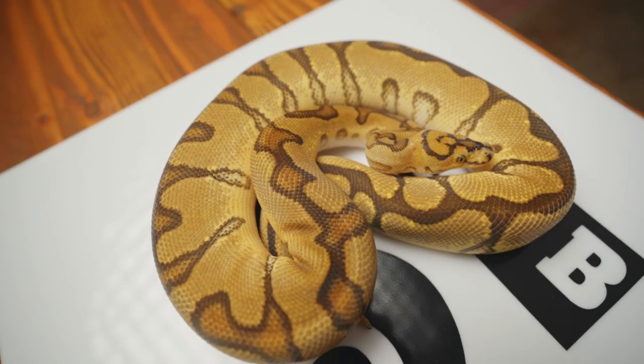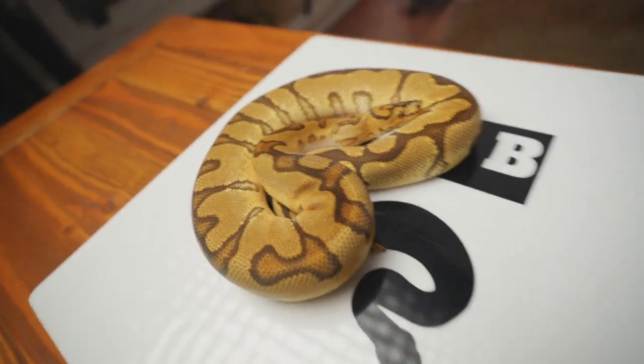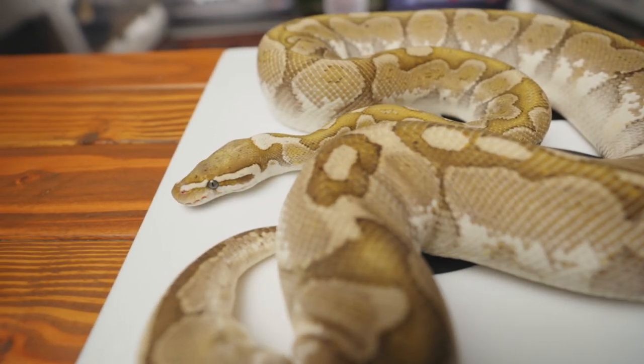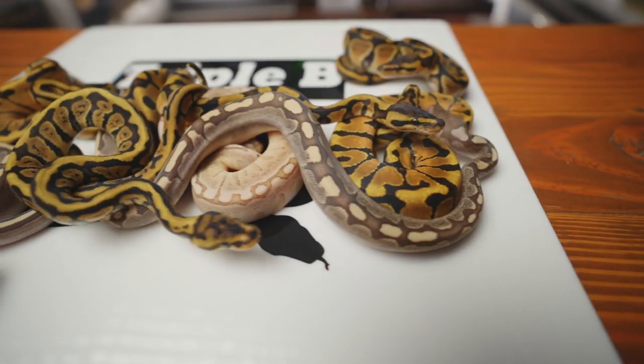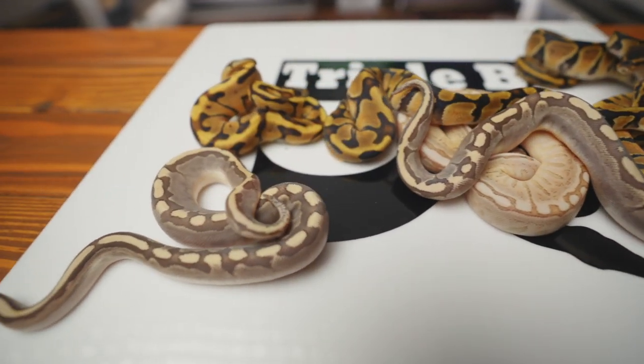This clutch was produced by Scuba Steve, our GHI and Spotnose Red Stripe Clown male, paired with Dot, our Bamboo female. I'm starting to think that maybe Scuba Steve does not have GHI because this is going to be his third clutch and I've not seen a single GHI baby yet. We did not get any normals in this clutch, and this is the last clutch of 2022 — two of the snakes hatched before the new year, and actually the whole clutch was laid before the new year, so I'd still count them as 2022's season.